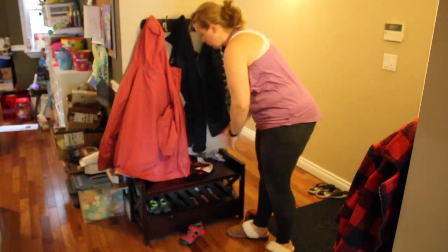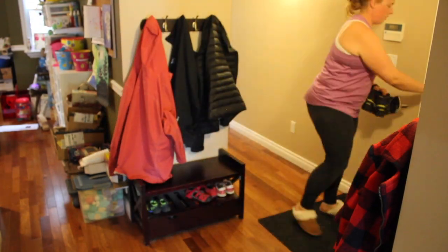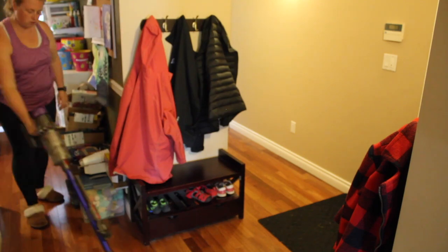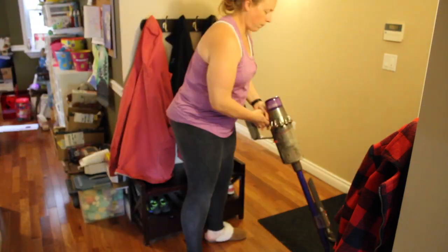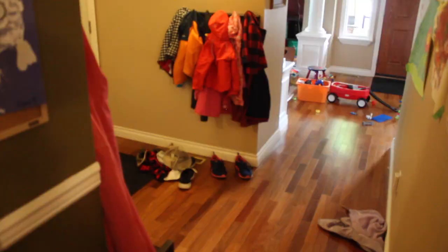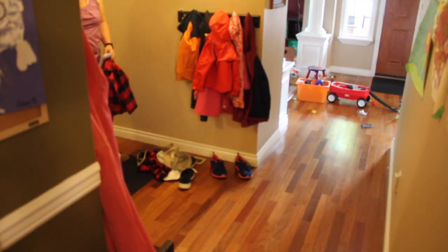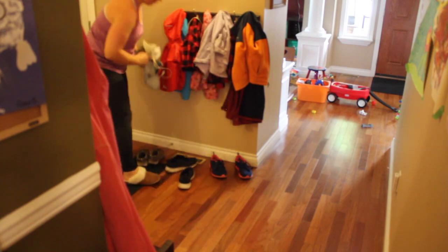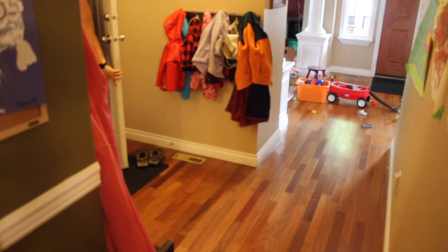This is our garage entryway — it could basically be our mudroom. It's our most frequently used entrance in the home. We have hooks for my husband and I and then for our kids to keep the jackets we're currently wearing, and we put the kids' shoes and sandals on the bench, which works really well because it gives the kids a place to sit when putting on their shoes and coats.